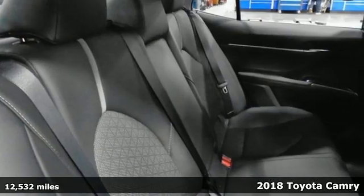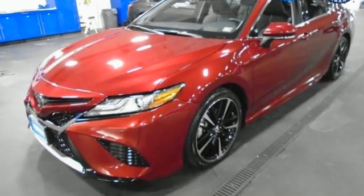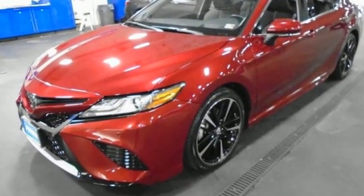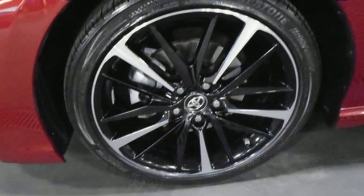A great vehicle is comprised of great features like these: smart device navigation, Wi-Fi hotspot, front heated leather bucket seats, auto-dimming rear view mirror, inductive device charging, and dual zone climate control.